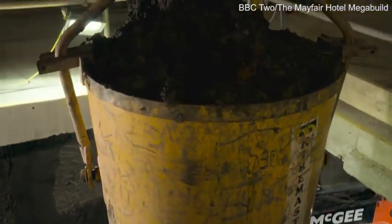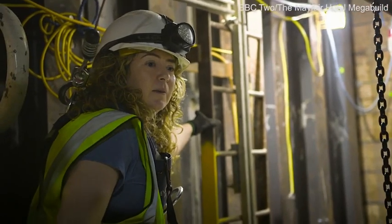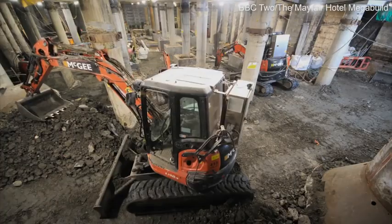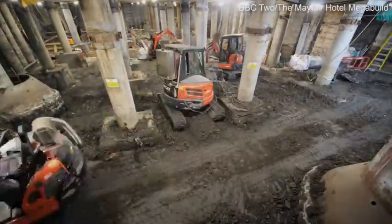We start doing what's known as a top-down excavation, where we excavate down just to the first level, which is the B1 basement. With heavy machinery assembled underground, they can now make much faster progress.